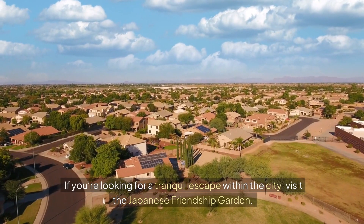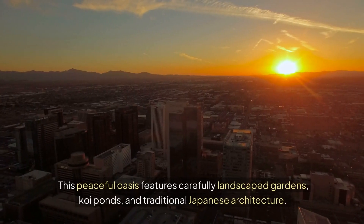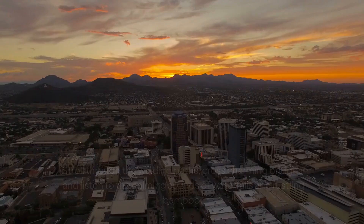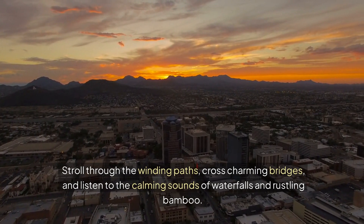If you're looking for a tranquil escape within the city, visit the Japanese Friendship Garden. This peaceful oasis features carefully landscaped gardens, koi ponds, and traditional Japanese architecture. Stroll through the winding paths, cross charming bridges, and listen to the calming sounds of waterfalls and rustling bamboo.